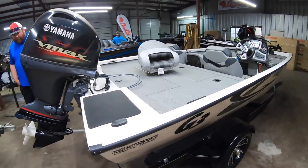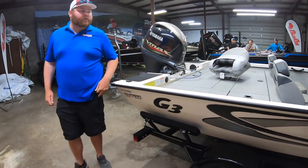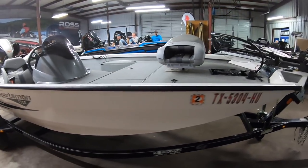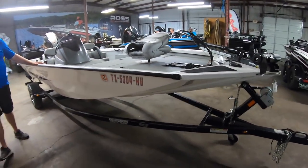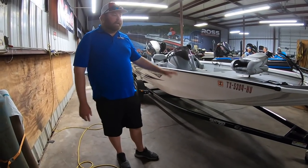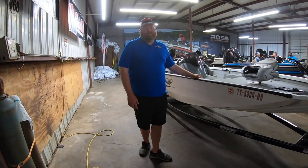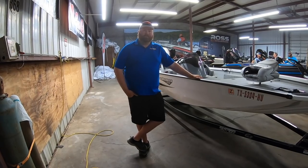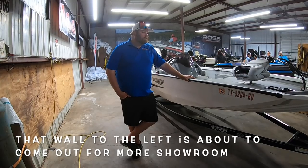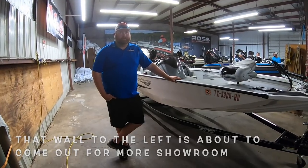This is a 2020 used G3 Sportsman. G3 is owned by Yamaha — same company that owns Skeeter — but this is their aluminum boat. We're a G3 dealer. All my new boats, I'm sold out for the year — I won't get any more until 2022. We sold out of aluminum bass fishing boats about a month ago, and that was all the ones we were allocated for 2021. This one I think the gentleman traded in on a pontoon boat.